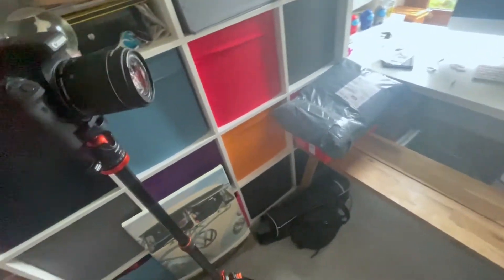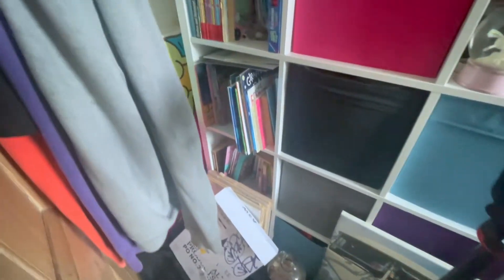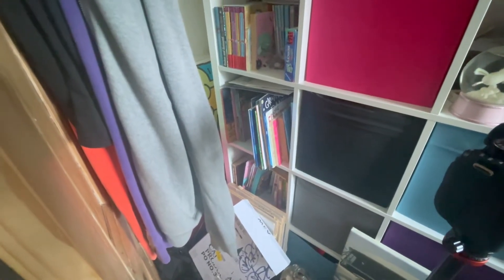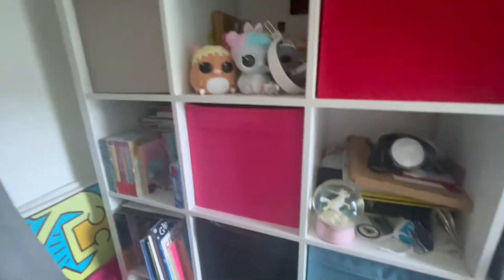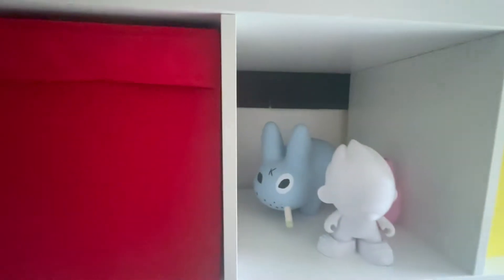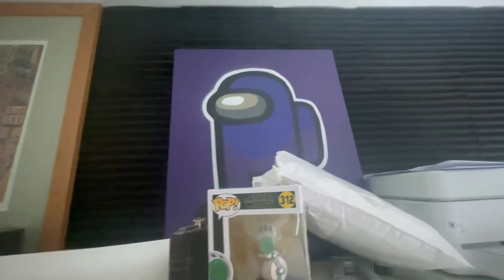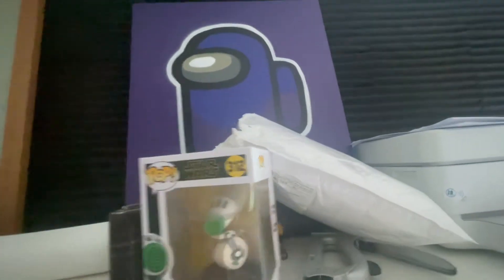Right, this is the office space of mine at the minute — it's a right mess. We've got kids' books; I've got two girls, eight going on nine, and one just turned eleven. A lot of this is their stuff to go, and there's a piece of art there from the Among Us games.